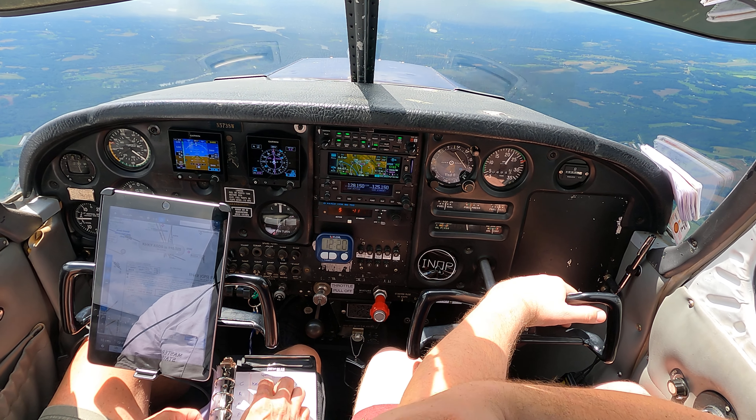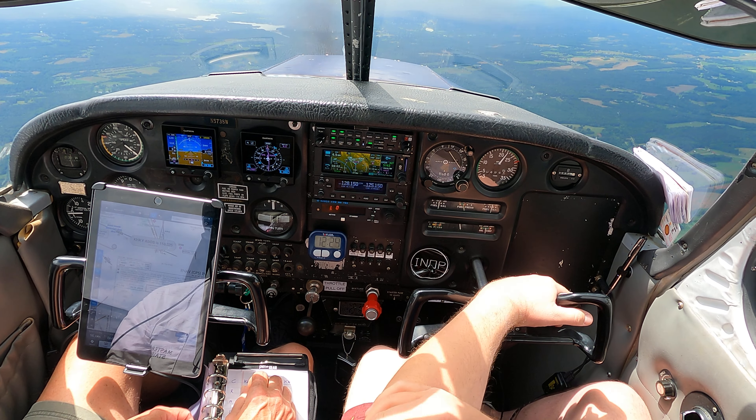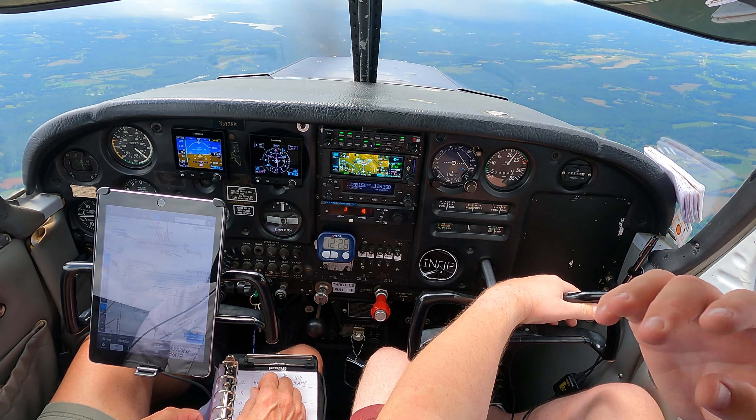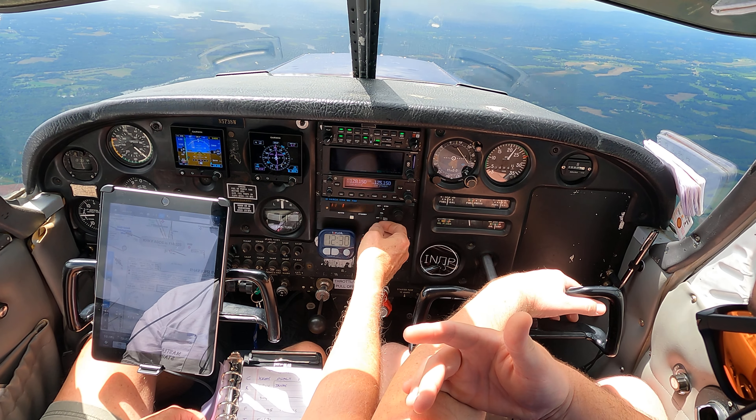No, I mean, we can, but we should listen to the weather again, but we don't need to tell the tower. That's twenty-six, twenty-six, two, eight, zero, descent flight level two, four, zero, good afternoon.